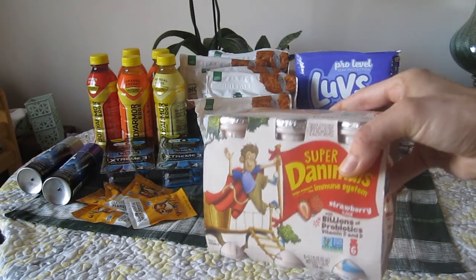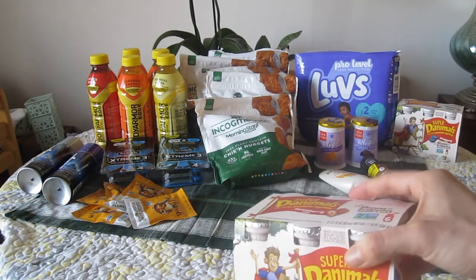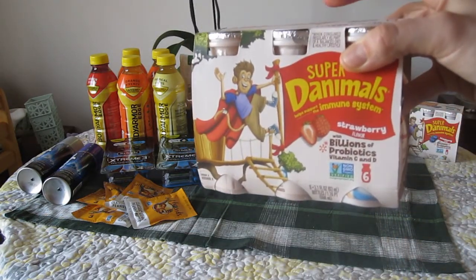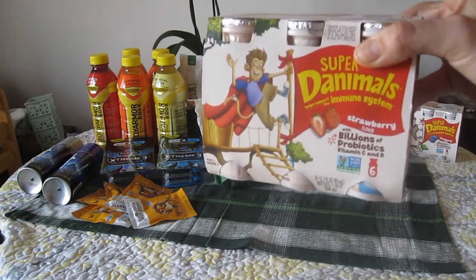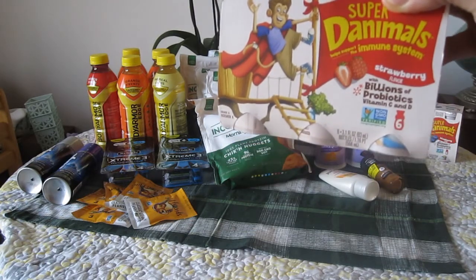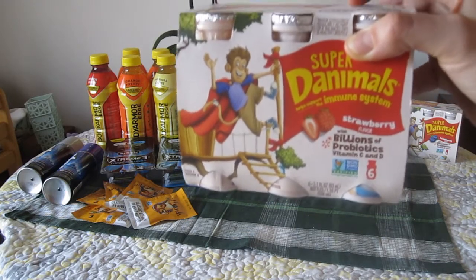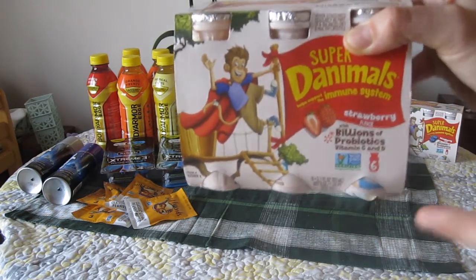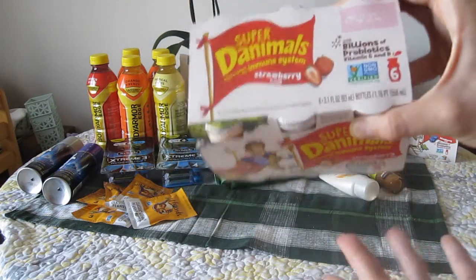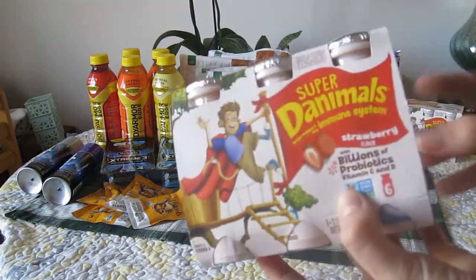This is a really awesome deal on these Super Danimals with immune system probiotics — they are $2.98 and there's a Shopkick on each flavor, both strawberry and blueberry. So it's $2.98 out of pocket, and then there's a $2.70 equivalent on Shopkicks. I'll leave my referral link below if you want to sign up and get extra bonuses by joining my team. It ends up being $0.28, or about $0.30, for the six-pack after you redeem that.